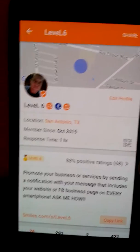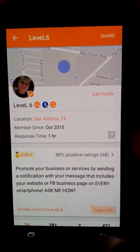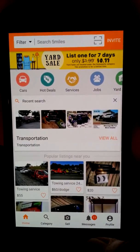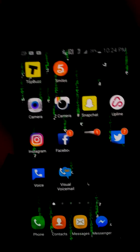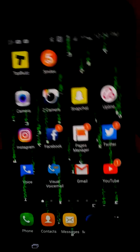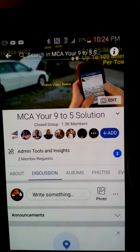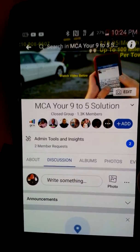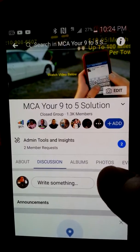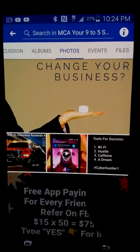Now I'm going to show you how I post on this app, because a lot of people tell me they're having issues posting. I'm going to create a post right now. If you are in my Facebook group — my MCA Nine to Five Solutions group — all you have to do to copy what I do is go to the photos section and click on photos, then look for one of my posts.